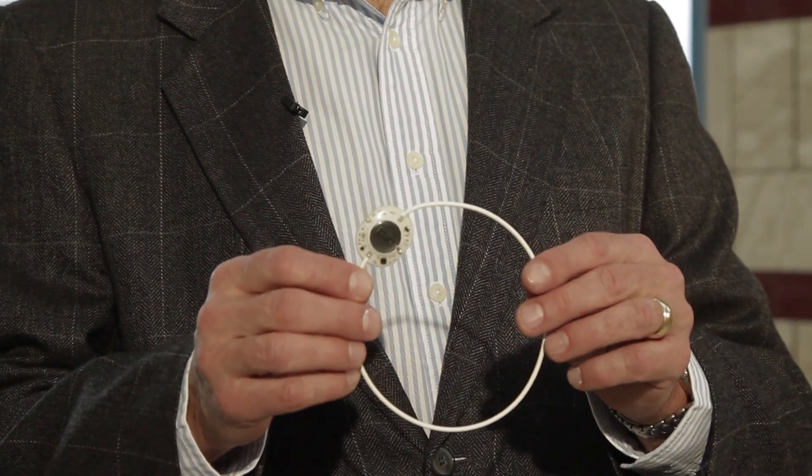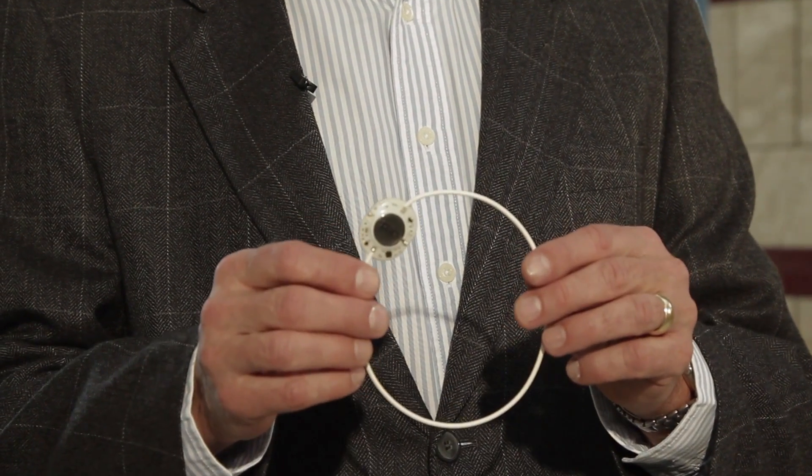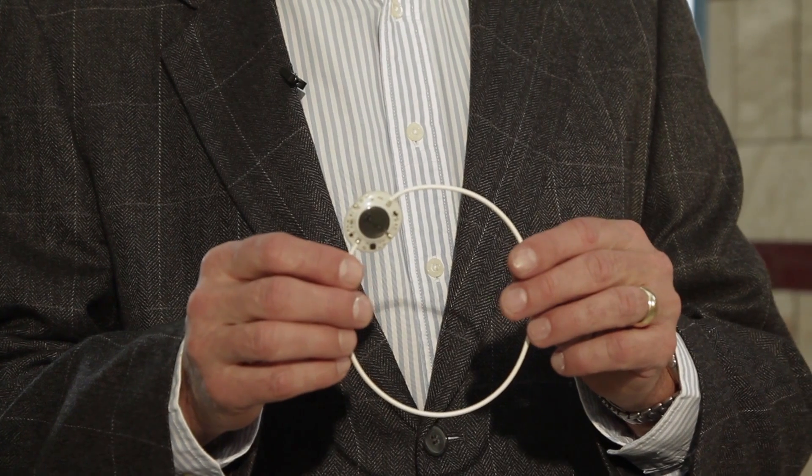ActiPatch is small, lightweight, and non-invasive, and is the only neuromodulation electroceutical currently available over-the-counter for managing chronic pain.